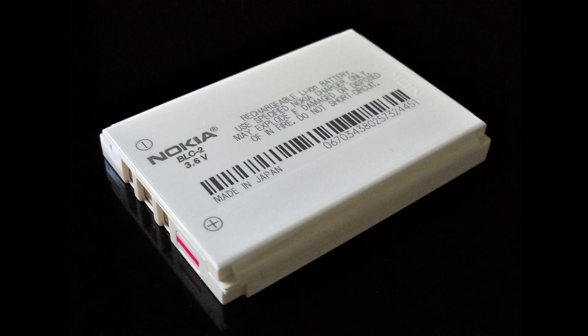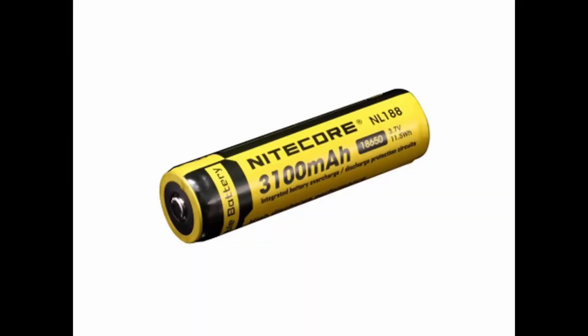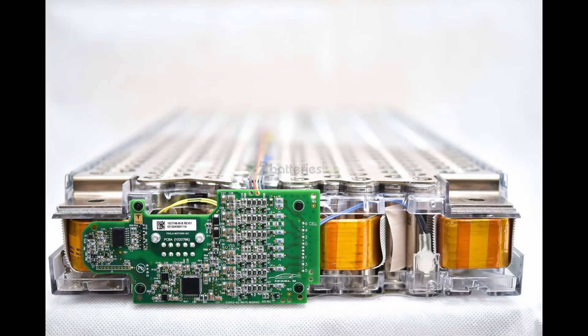A lithium-ion battery is a type of rechargeable battery commonly used for portable electronics and electric vehicles, and growing in popularity for military and aerospace applications. In these batteries, lithium ions move from the negative electrode through an electrolyte to the positive electrode during discharge, and back when charging. Lithium-ion batteries use an intercalated lithium compound at the positive electrode and typically graphite at the negative electrode. The batteries have a high energy density, no memory effect, and low self-discharge.